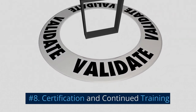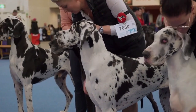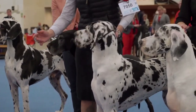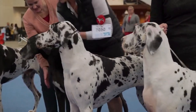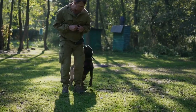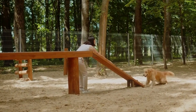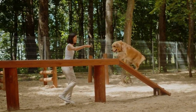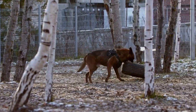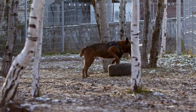Number 8: Certification and Continued Training. Before a SAR dog can participate in actual search and rescue missions, they must undergo certification through recognized organizations, such as the National Association for Search and Rescue or the American Rescue Dog Association. Certification involves rigorous testing of the dog's skills and abilities in realistic scenarios. Even after certification, continued training is essential for maintaining and refining the SAR dog's skills. Regular practice, attending workshops, and participating in simulated search and rescue scenarios will ensure that the dog remains sharp and ready for action.